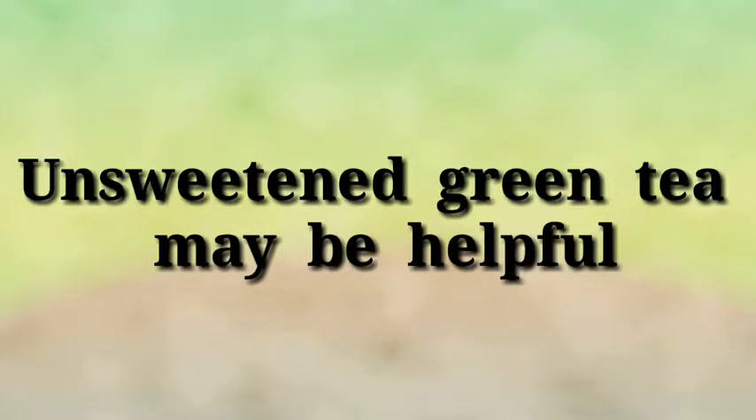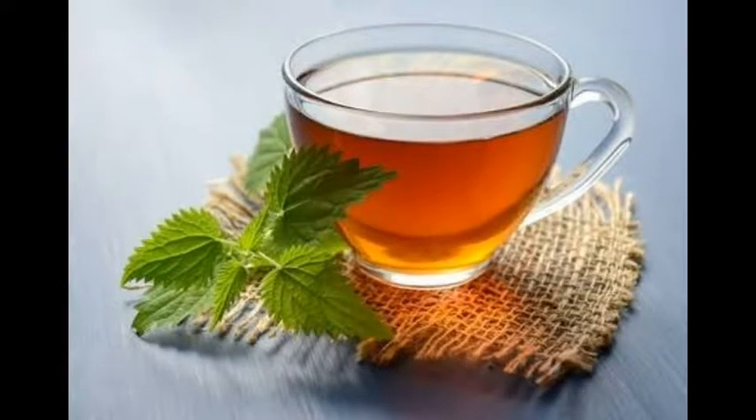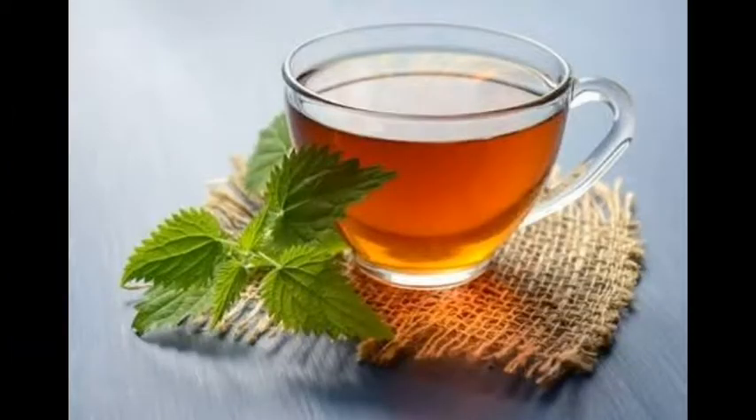Unsweetened green tea may be helpful. Green tea contains tons of antioxidants that help fight free radicals. Free radicals affect the cells that may be responsible for signs of aging in the skin. For a healthy alternative to water, brew some tasty and healthy green tea.